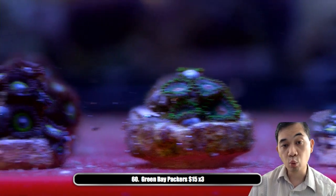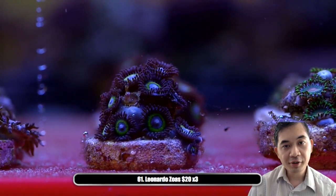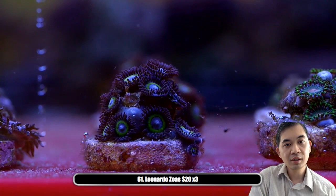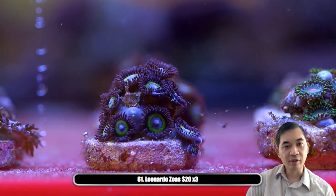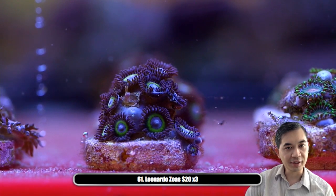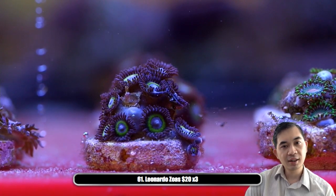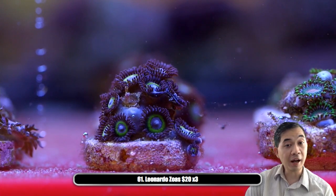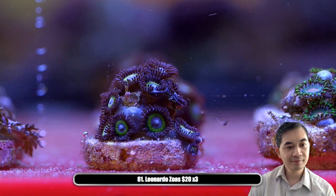Number sixty-one — we've got some Leonardos. We generally have some of these on every live show; they're very popular and almost always sell. It's kind of got like these concentric rings — purple skirt, purple center, blue mouth, with that green halo.